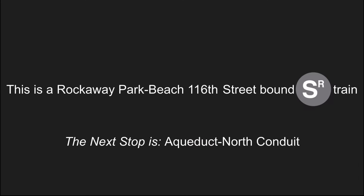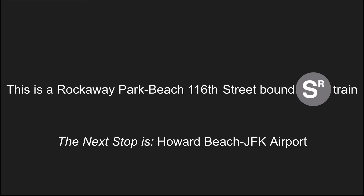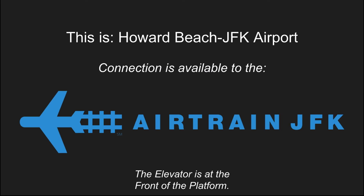This is a Rockaway Park Beach 116th Street bound shuttle train. The next stop is Aqueduct North Conduit. Stand clear of the closing doors please. To JFK Airport.